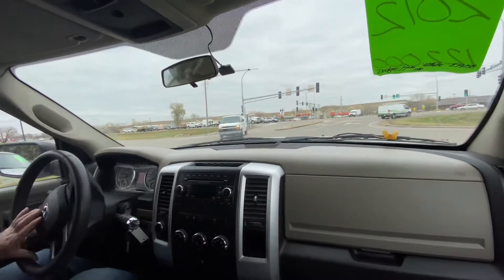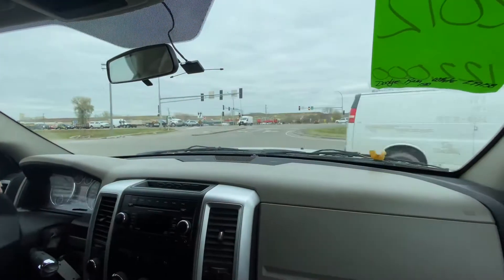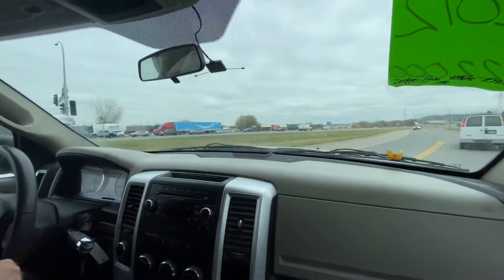Right now in our inventory we have several half-tons for you to choose from — whether it's Ford, Dodge, or Chevy. Sometimes we even get imports like the Titan or the Tundra.